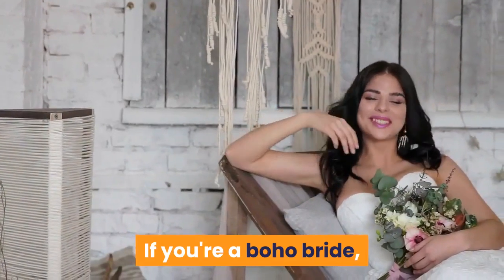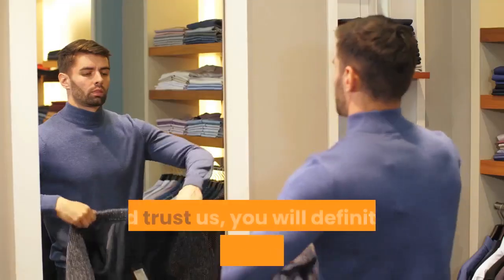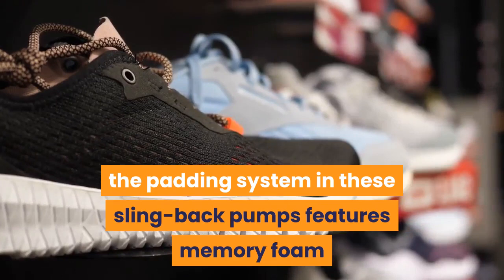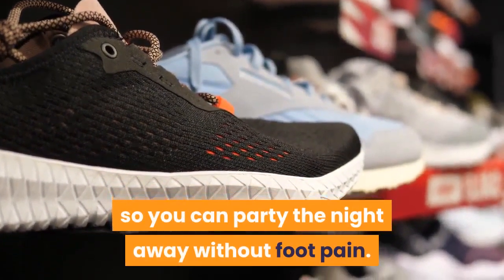If you're a boho bride, you have to rock these suede boots at your wedding — and trust us, you will definitely wear these again. Affordable and comfortable, the padding system in these slingback pumps features memory foam and a cushioned insole so you can party the night away without foot pain.